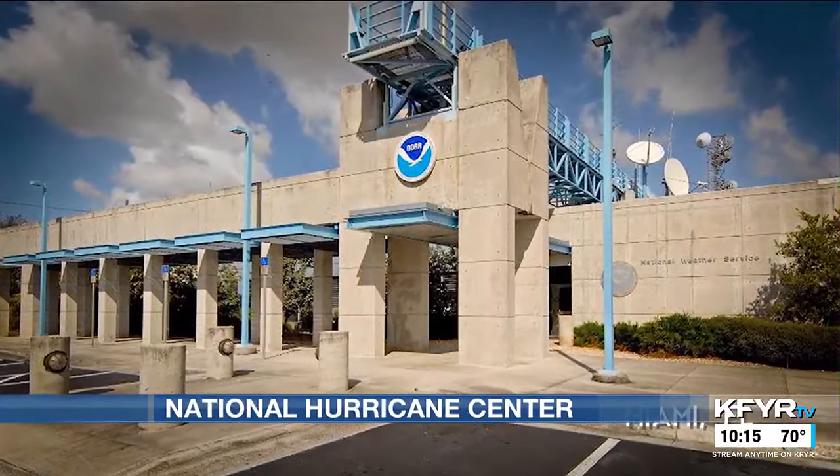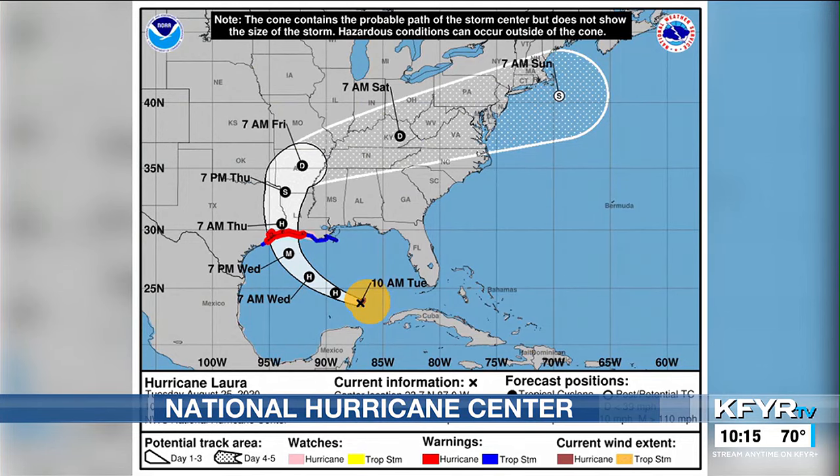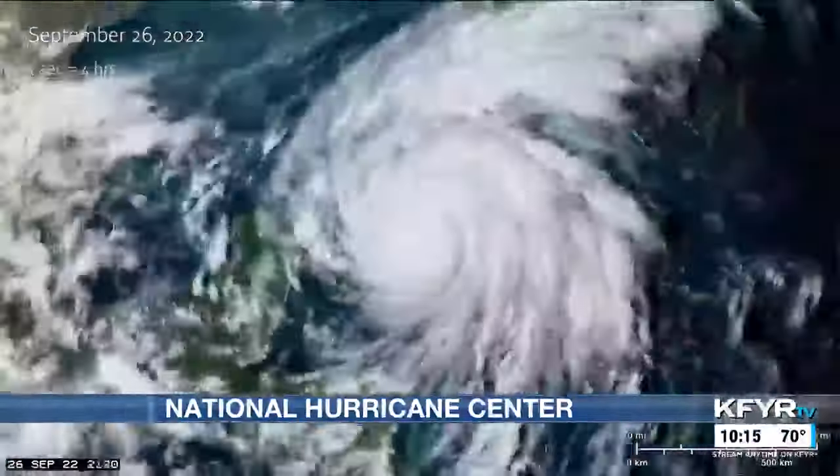Located in Miami, Florida, the National Hurricane Center forecasts the track and intensity of tropical cyclones in the entire Atlantic Basin and Eastern Pacific, from their development until potential landfall.